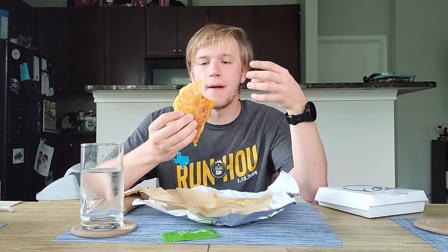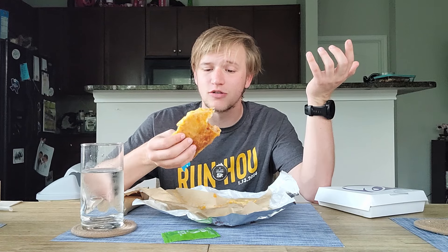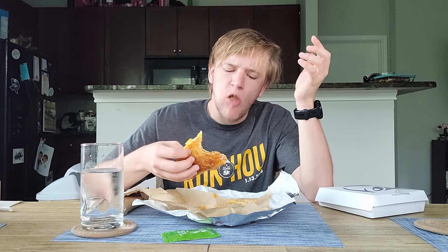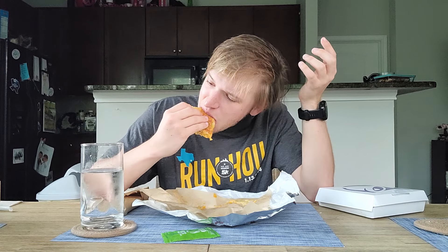I gotta say the chicken has a really nice texture to it. It's got a really good taste too. A lot of the taste is kind of being overpowered by that sauce that's in there, but the actual cook on the chicken seems really nice. The cheese makes it a little hard to bite off the actual taco there, but also that cheese tastes good. So I can't complain too much about it. Overall, that one's really good.